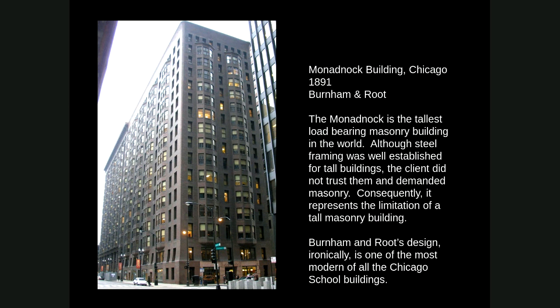The reason for this was actually because of the client. They were developers out of Boston who just didn't trust that newfangled steel framing system the architects and engineers in Chicago had developed. They wanted a building they knew would be built just right and would stand forever. So they insisted that Burnham and Root design a load-bearing masonry building.